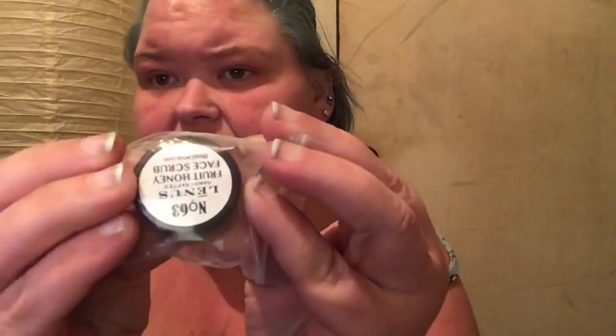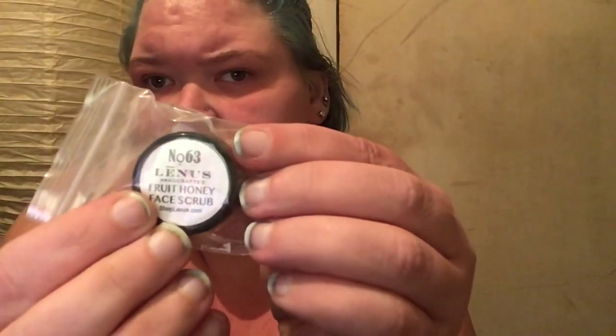We got another shampoo — this is ancient mineral shampoo with vanilla coconut. And the last thing in this box is a fruit honey face scrub. I can't wait to try these out. Okay, let's see what's in this next box — box number two!